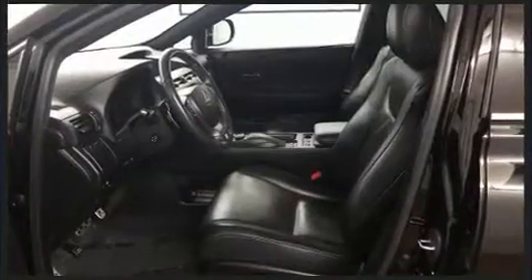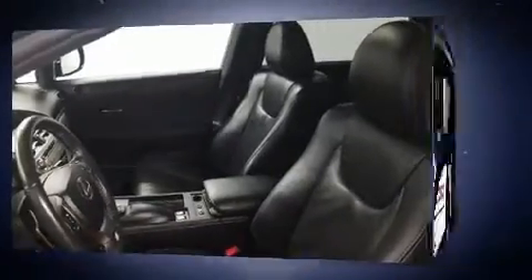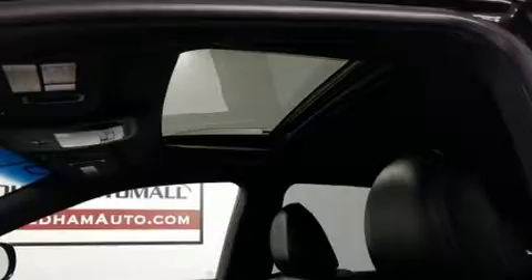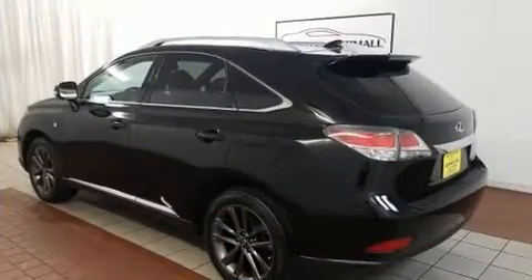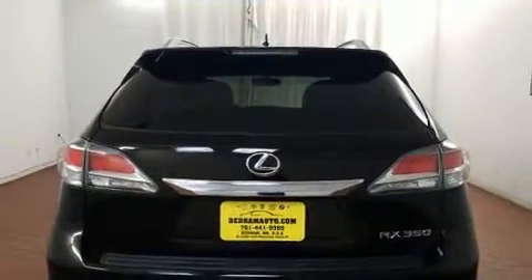Lexus ensures the safety and security of its passengers with equipment such as dual front impact airbags, front and rear side impact airbags, traction control, brake assist, anti-whiplash front head restraint, a security system, and an emergency communication system.